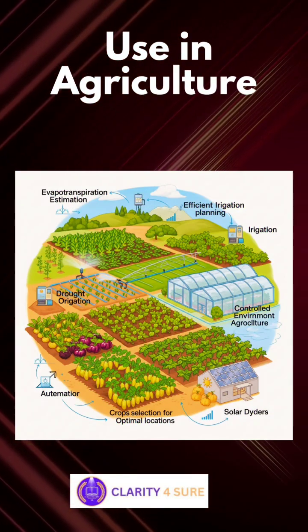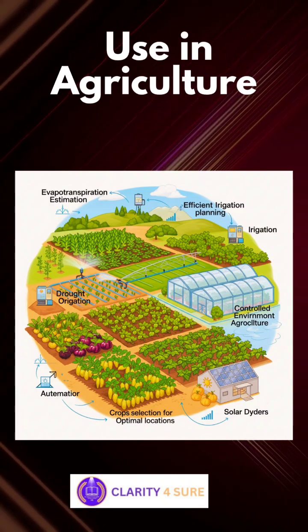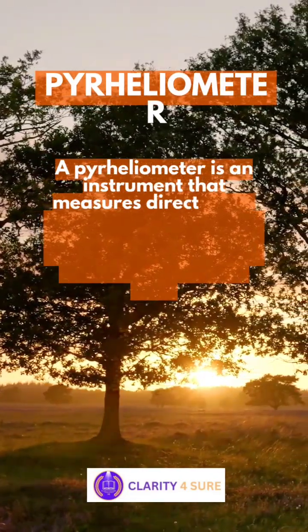In agriculture, the pyranometer helps us understand evapotranspiration — the amount of water loss from soils and plants — for planning irrigation efficiently, selecting crops suitable for a specific location, and designing systems like greenhouses and solar dryers.